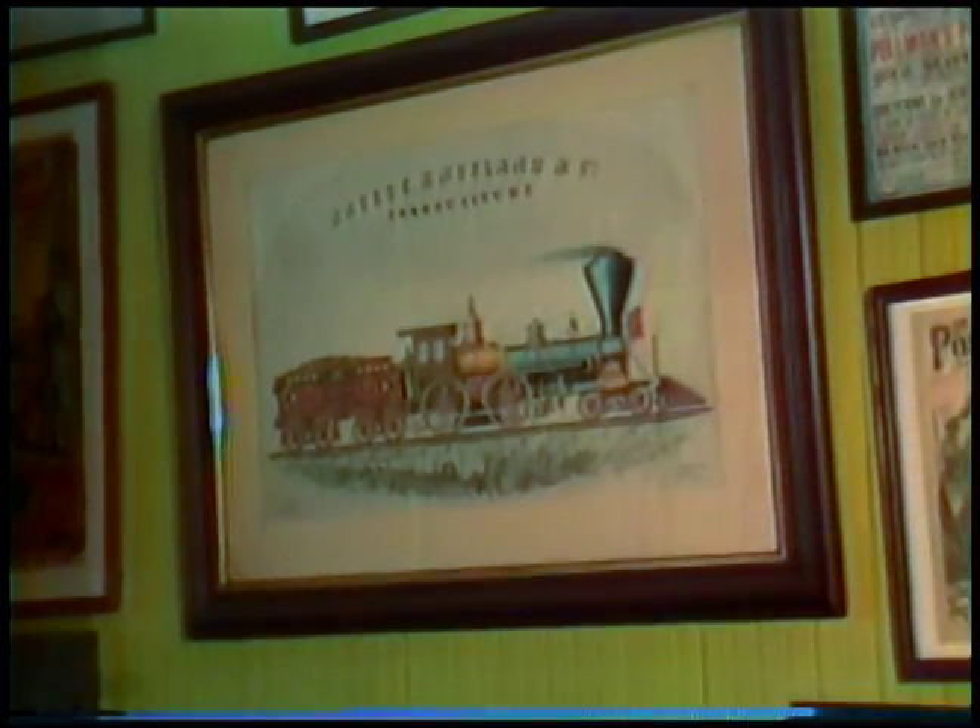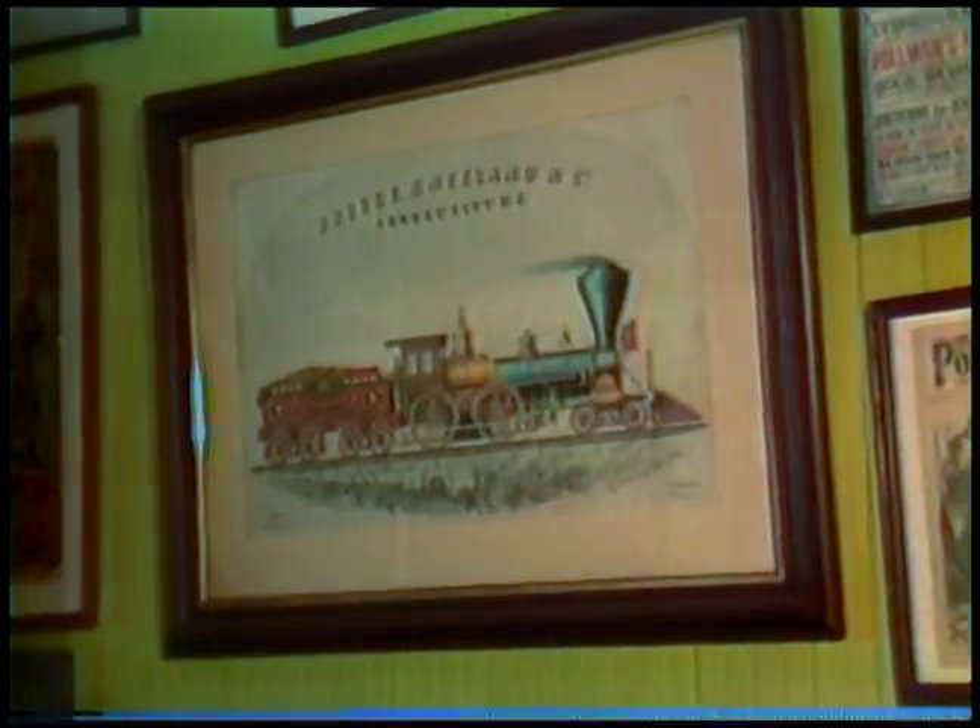We have various locomotive prints here. This large one is a very old, pre-Civil War Breeze and Neelan Company lithograph of one of their manufactured products. Just below it is a three-quarter scale model built in 1890 by a master mechanic on the Baltimore and Ohio, and it's a steamer.